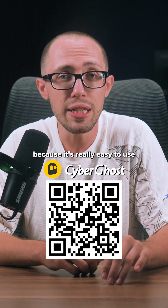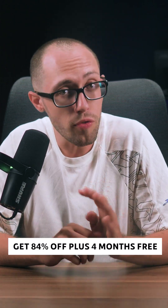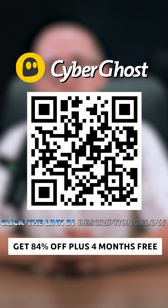I'll start with CyberGhost because it's really easy to use and still powerful enough for more advanced stuff. Fast, reliable, and you can grab 84% off plus four free months through the link in the description or by scanning the QR code on screen.